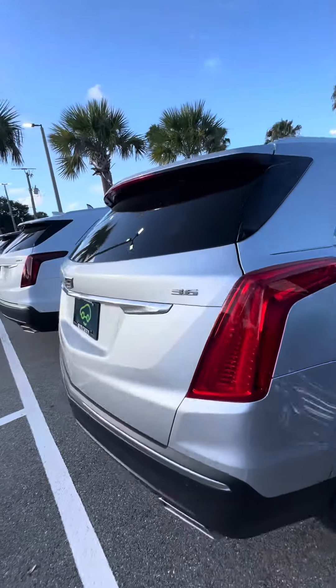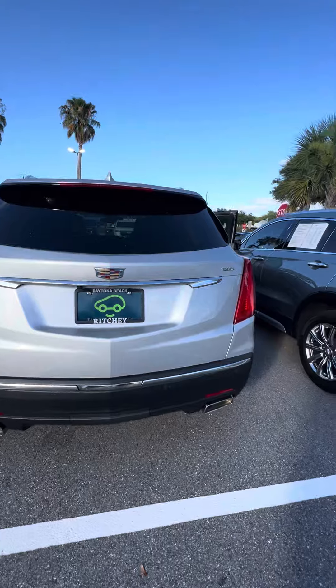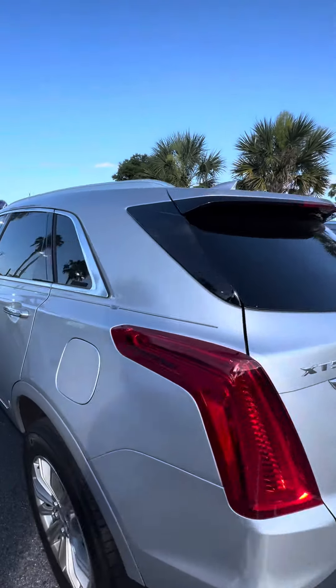Now we get to the back. 3.6-liter V6, dual exhaust. Sensors in the back, backup camera. This is an XT5.